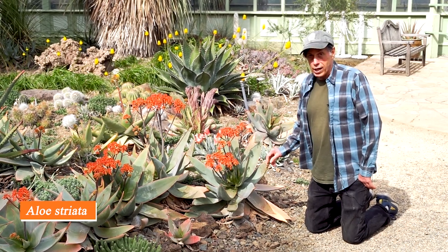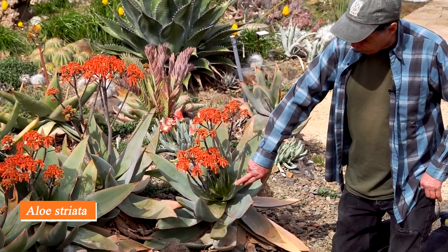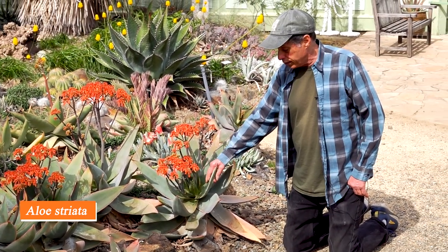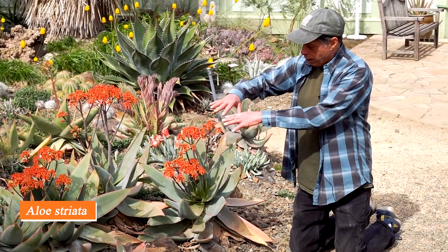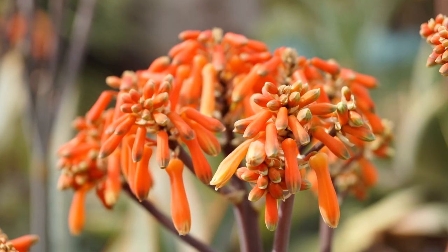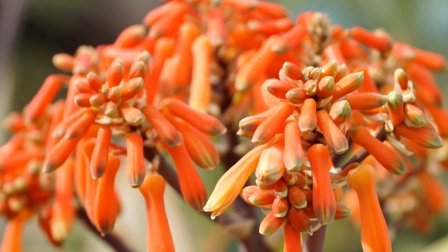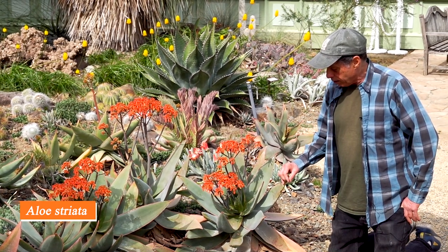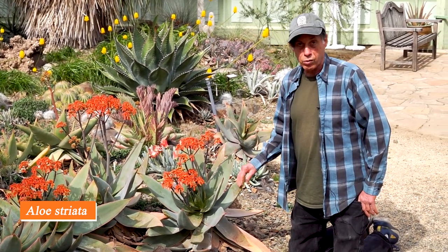Here we have an aloe called Aloe striata, commonly known as the coral aloe. That name comes from the coral-colored border on the leaf — most aloes have teeth along the edge, but this one has a smooth continuous border that turns coral colored. When it flowers, the flowers form an umbrella of orange flowers: lots of little tiny tubular flowers all together making a dome. Aloe striata is fairly common in cultivation because it's really easy to grow, sometimes single-headed and sometimes clustering — always a welcome sight in the garden, and like icing on the cake when all these orange flowers are present.